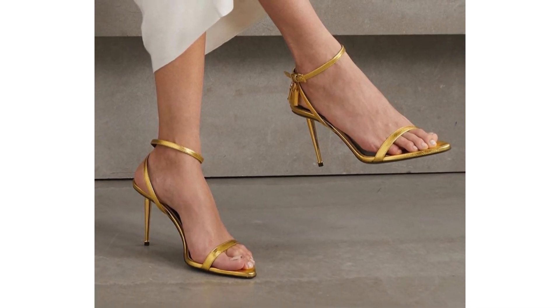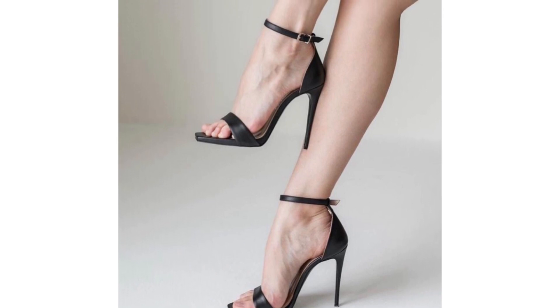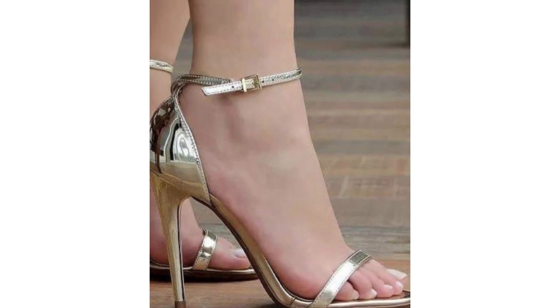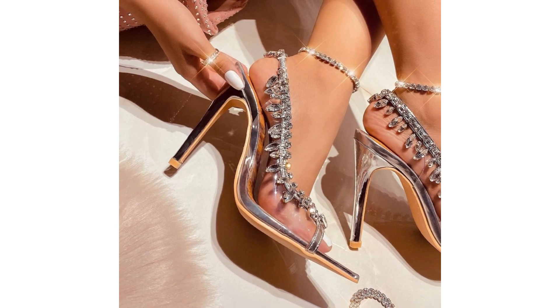In this fashion forward journey, we unveil a curated selection of the most coveted high-heel sandals, showcasing the perfect fusion of elegance, comfort, and style. Whether you're preparing for a chic cocktail party, a lively night out with friends, or a sophisticated soiree, these sandals are designed to complement and enhance your ensemble, giving you the confidence to shine.